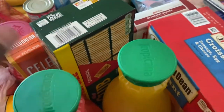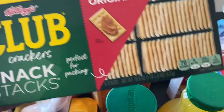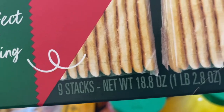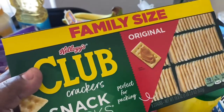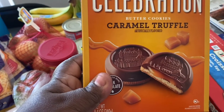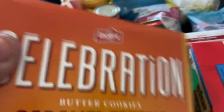I got some Club snack crackers in the family size — comes with nine stacks. Those are great with the tuna salad or with some cream cheese as a snack. I also got these celebration cookies — those are my son's favorite. He's 19 and does not share, so those are all for him.